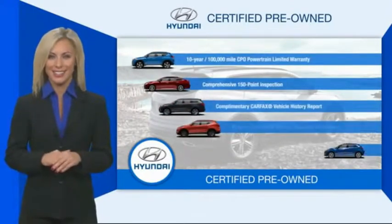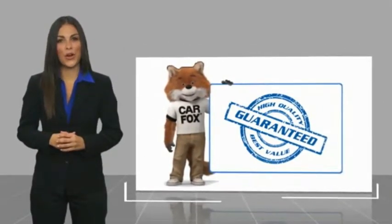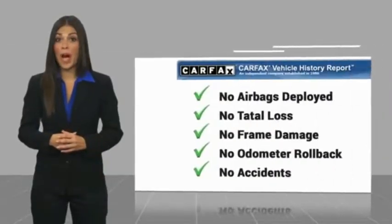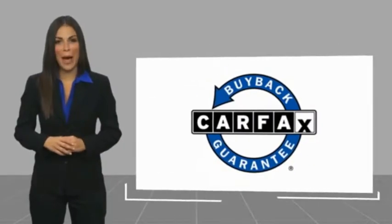Contact your Hyundai dealer today to learn more about the Hyundai certified program. Here's another high-quality vehicle with a Carfax vehicle history report. Be sure to find a complimentary copy of this report online or contact the dealership. This vehicle qualifies for the Carfax buyback guarantee.